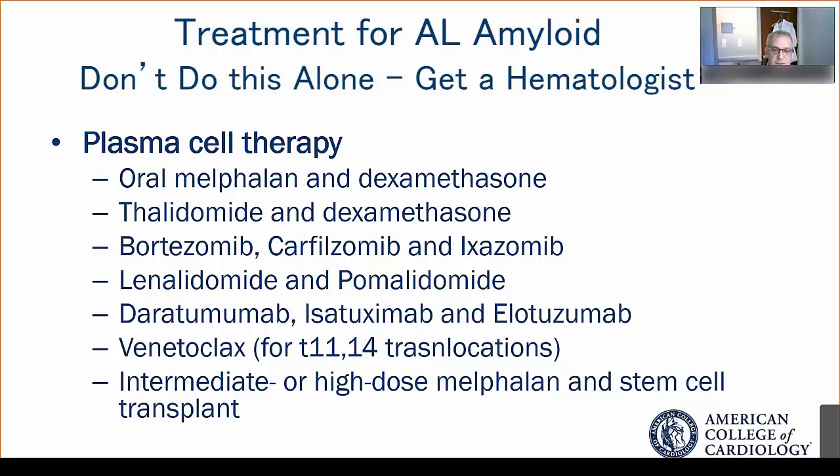The new agent is daratumumab, or Darzalex, which we'll highlight in a moment. There is also an oral agent, venetoclax, which has high activity in patients who have the T(11;14) translocation. In certain patients, intermediate or high-dose melphalan with stem cell transplant remains a therapeutic option.